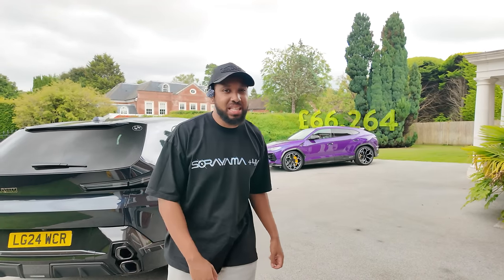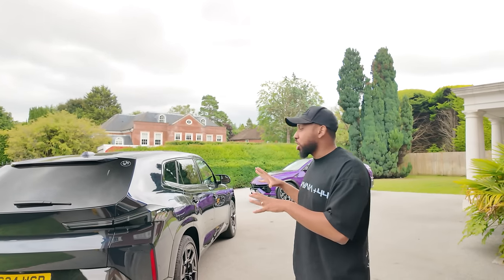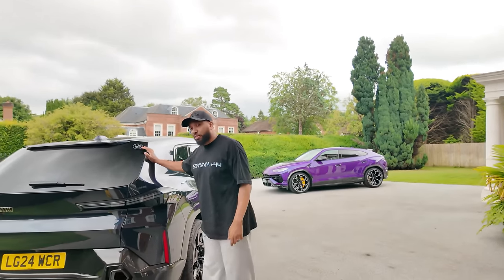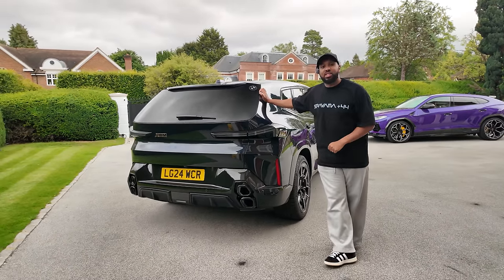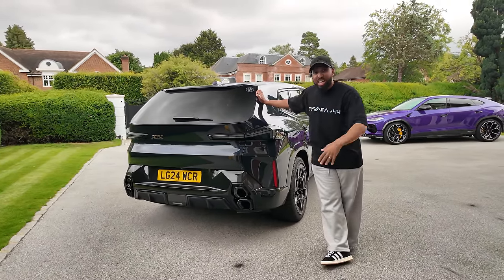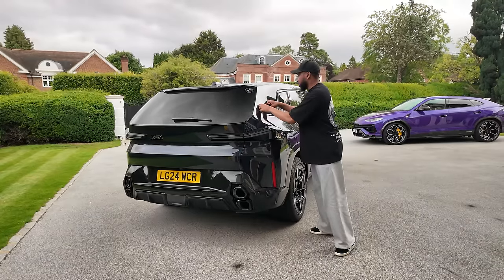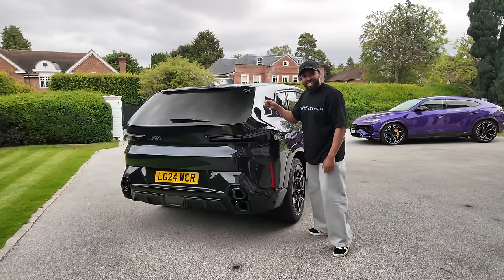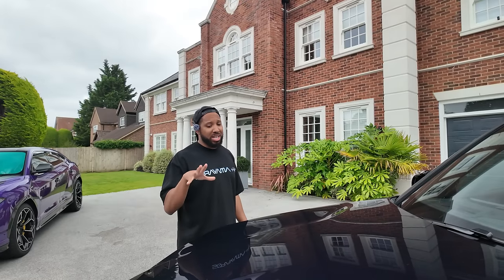We paid £275,000 for our Urus Performante. There are other cars — the RS Q8, a Porsche Cayenne, you can get a used Bentley Bentayga. However, if you're a BMW aficionado or you just want something different, something that's its own car rather than on a shared platform like the Cayenne, Q8, Urus, or Bentayga — you get my drift. This is its own car, and if you want something truly unique, this is probably what you want to go for.